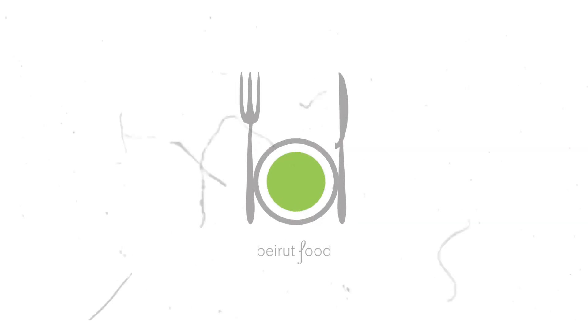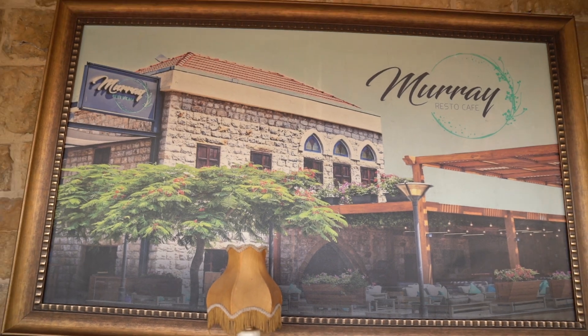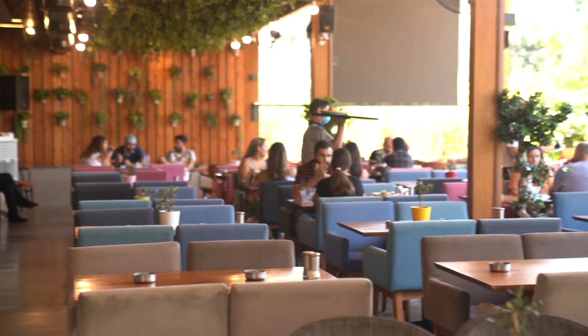Welcome back to another epic food vlog. Today we're going to a restaurant called Murai. I have no expectations except that it's going to be intense. I'm here with my girl Leticia — it's going to be crazy, let's do this.